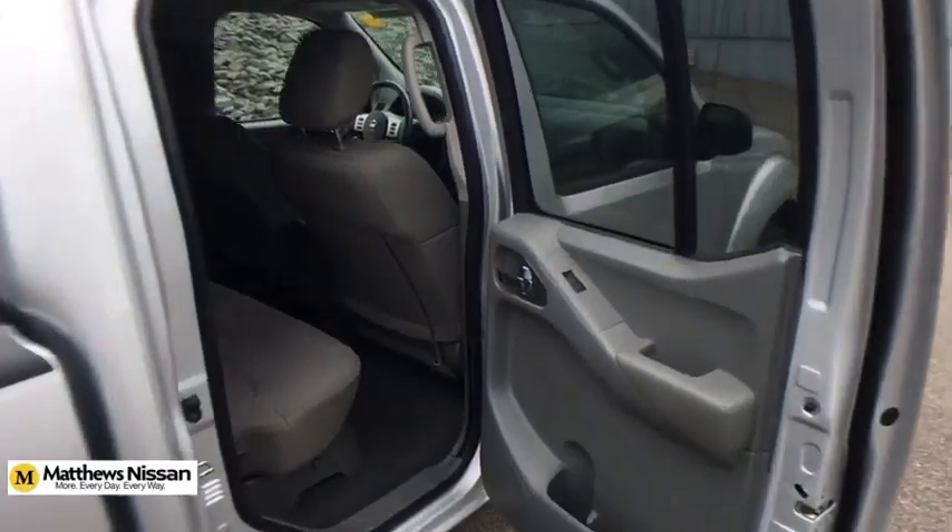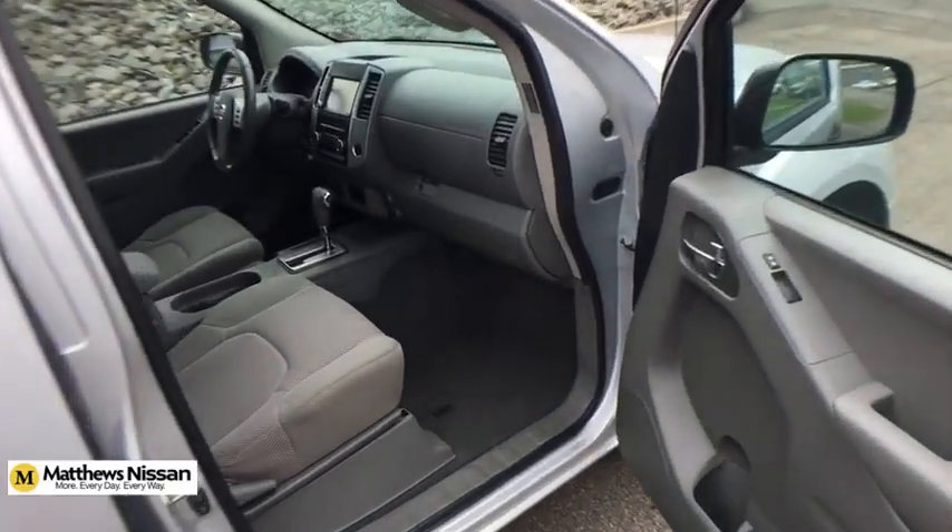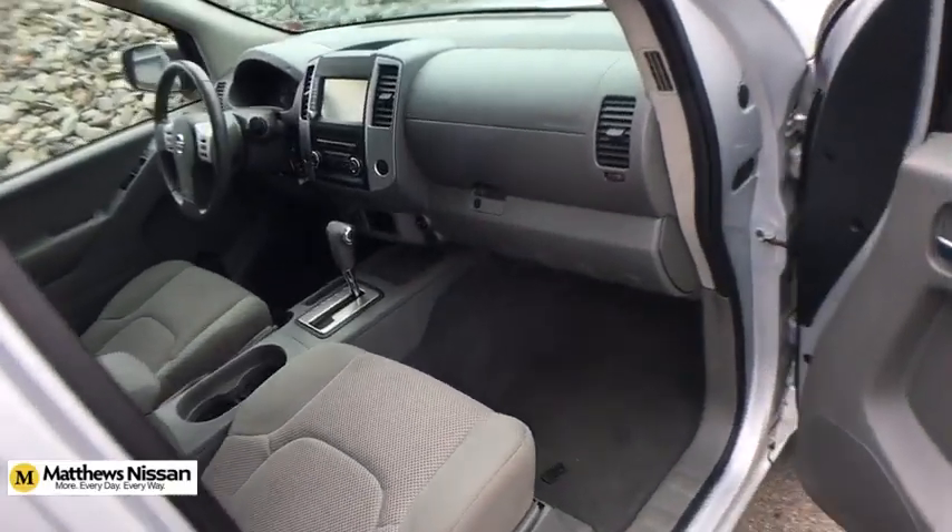Additional options include panic alarm, driver vanity mirror, front bucket seats, front reading lamps, tilt steering wheel, cloth seat trim, passenger vanity mirror, and speed control.